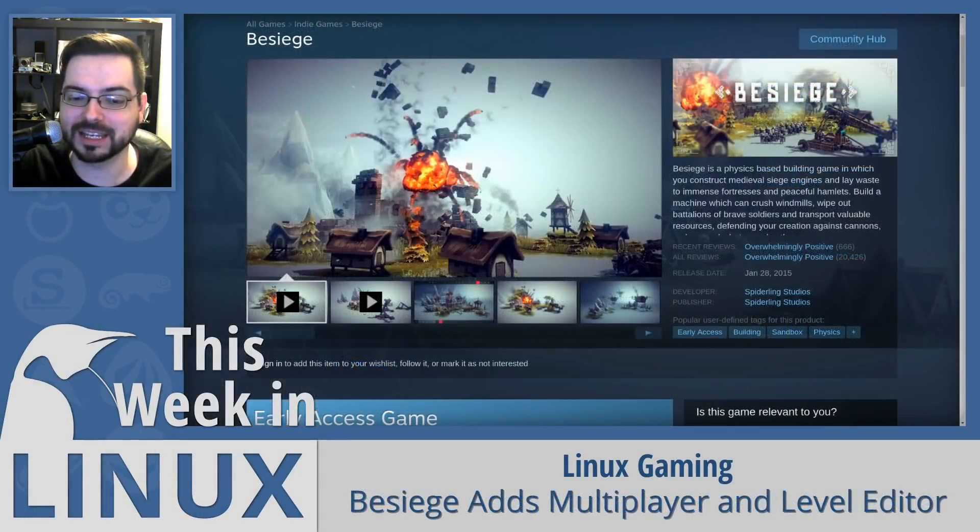Besiege is a physics-based building game, and they recently released support for multiplayer and a level editor this week. Multiplayer was a very highly requested feature from the community, so this is a fantastic thing. I actually talked with a few people about a week ago who wished it had multiplayer — and now it does.